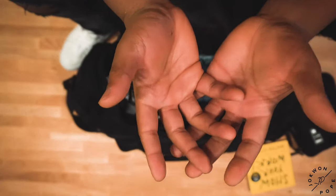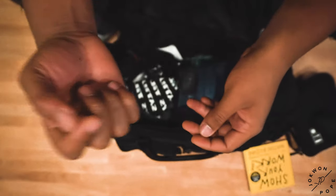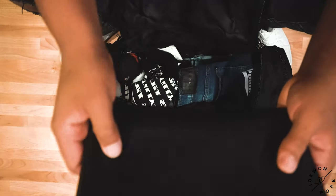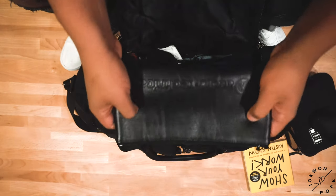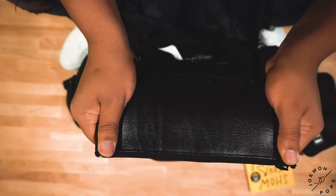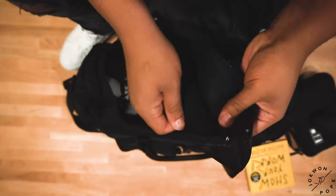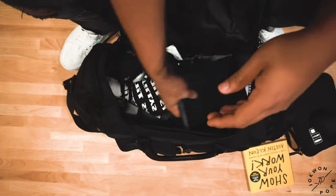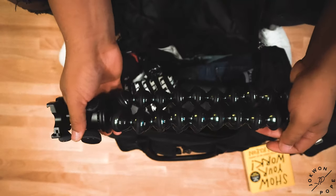Sorry about that cut, guys — my memory card got full so I had to swap it out. Moving on to honorable mentions: this is my Audio Technica bag for my mic that I never use, so I convert it into my toiletry bag. It's super clutch — the inside is nylon so I have no fear of anything happening to it.